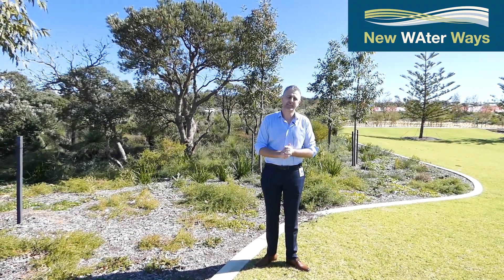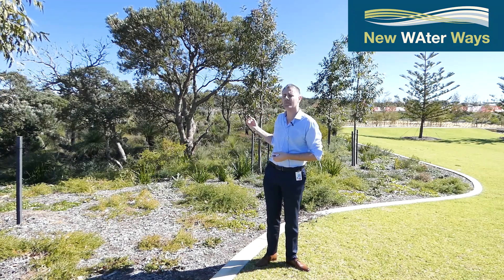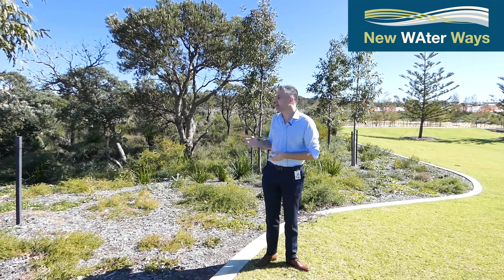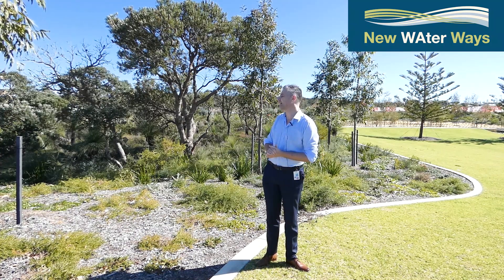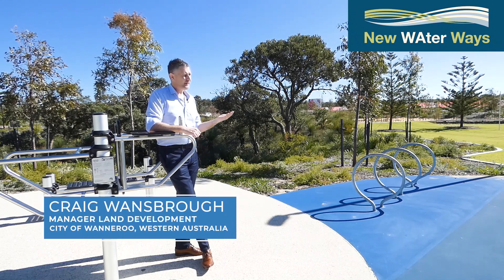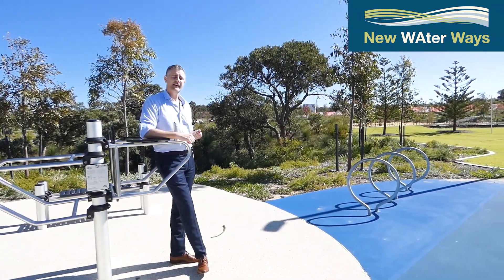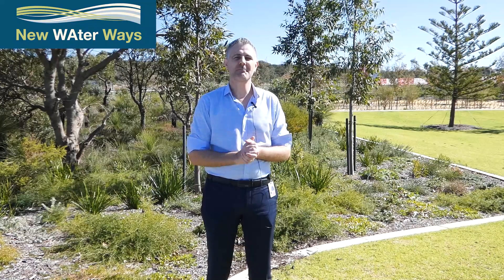We had to vary our depth criteria from 1.2 meters, which is what we typically apply to the one-in-100-year flood depth, to a depth of about 1.8 meters where this vegetation is located. If we had applied the 1.2 meter depth criterion across the entire park, we would have had to fill in this particular location and would have lost that lovely local native vegetation. In terms of safety and public access, we've provided gentle batter slopes that people can walk in and out during a flood event. We've also provided stormwater signage identifying water depth, integrated into our active space — achieving stormwater goals without compromising the park's function or usability.